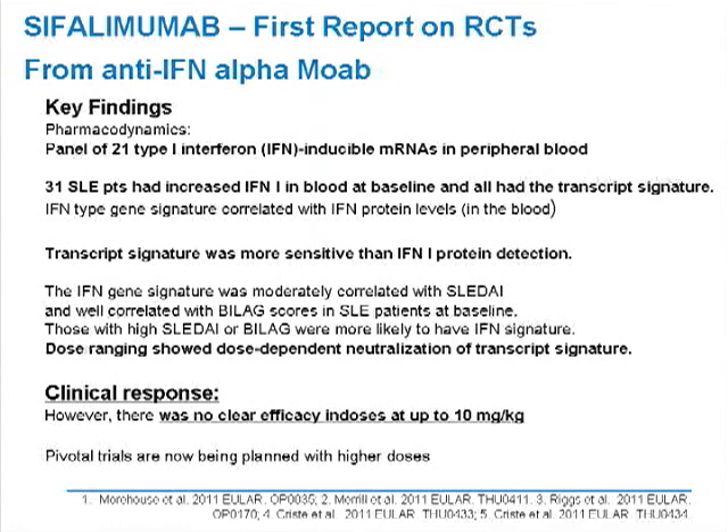Patients with very high SLEDAI and BILAG disease activity were more likely to have a prominent interferon signature. Importantly, the higher the dose of sifalimumab used, the more it appeared to interfere with and block expression of the interferon signature — so there were dose-dependent biological changes, and the antibody seemed to be active. Unfortunately, with dosing up to 10 mg/kg, they did not find a clinical benefit; there was no impact on the SLEDAI or BILAG. Even though those dosings were well tolerated, with an attractive safety profile and no significant immunogenicity, neutralization of the interferon signature did not affect disease activity.